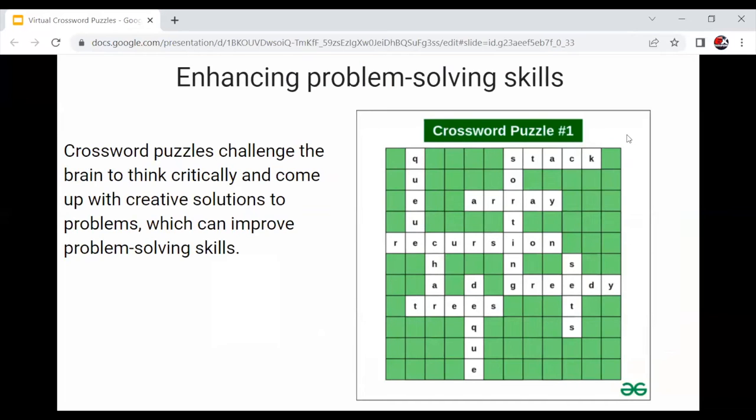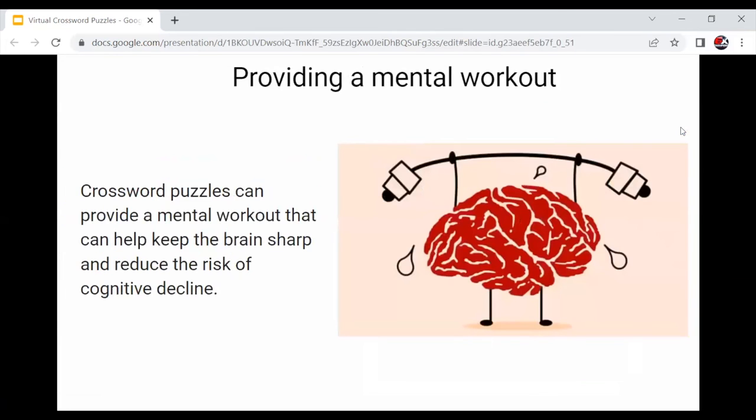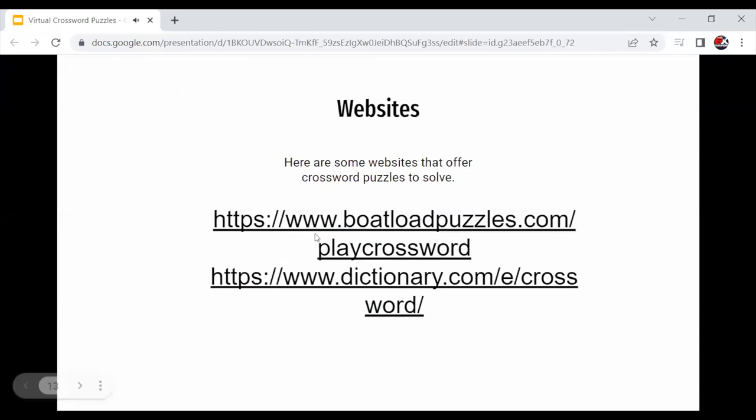Crossword puzzles promote mental flexibility by requiring the brain to switch between different tasks, such as reading clues and filling in answers, which promotes adaptability. They also provide a mental workout that can help keep the brain sharp and reduce the risk of cognitive decline.